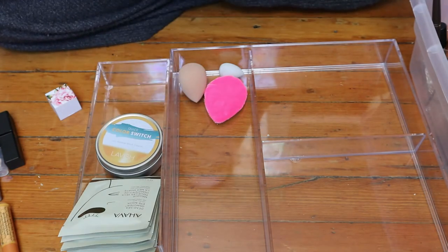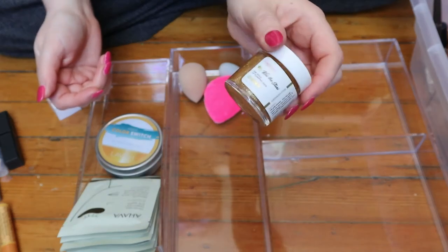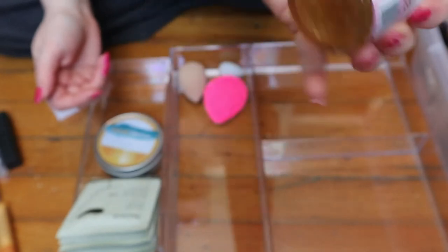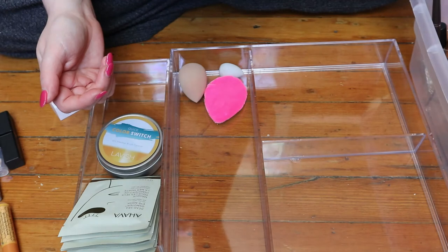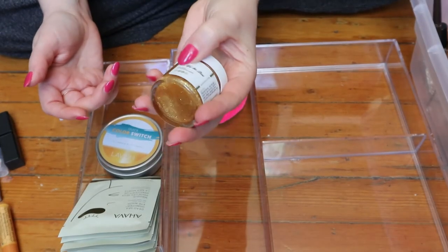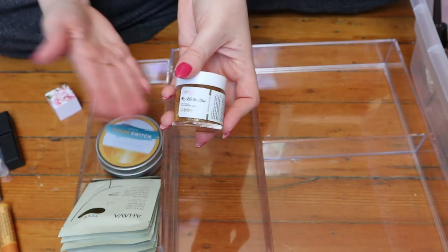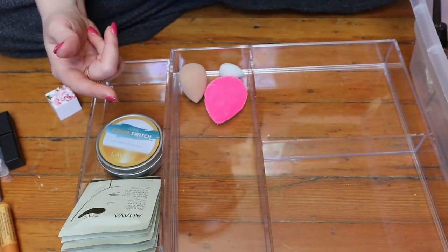I'm also gonna put this back — I don't know why it was here either. This is a lip mask with glitter in it, very strange. It came from Boxycharm. It's actually a lip plumping mask — I guess I was intrigued by that. But I never reached for it and I have other lip care products I'm trying to use, so I'll put this one away for now.